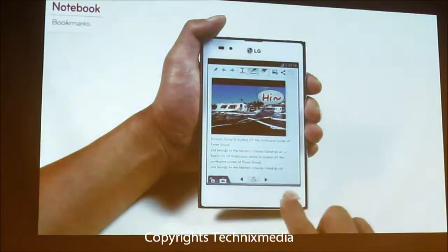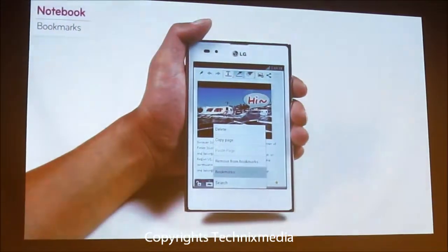The page bookmark makes it easy to access a specific page out of many pages with ease.